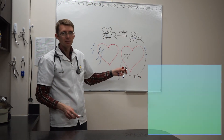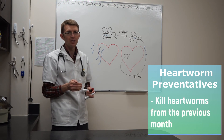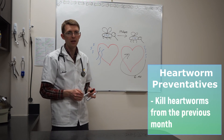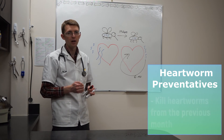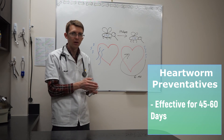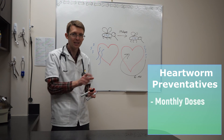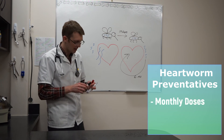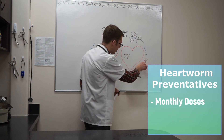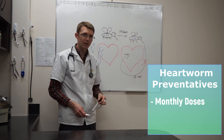So we've got time. The heartworm preventatives that we use will kill any baby heartworms that the mosquitoes dropped off in the previous month. They work pretty well on heartworms 45, maybe even 60 days old. So what we're doing with those monthly preventatives is killing any baby heartworms that came by and stopping this cycle — preventing those little guys from completing their life cycle.